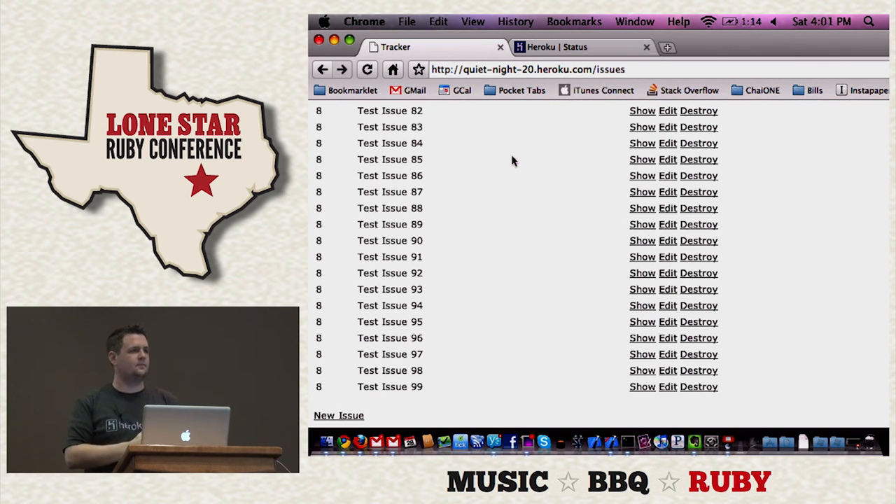Any last questions? Will Heroku have a remote logging solution at any point? There is Logworm, which is in private beta. You can basically send all your logs there for all your applications. When you do 'heroku logs', because it's running on multiple machines, sometimes log statements are out of order, and you get New Relic-type logging statements mixed in. It's only 100 lines anyway, so you've got to be there when the issue happened to run 'heroku logs'. Good question.